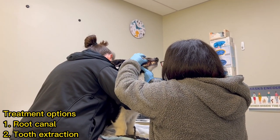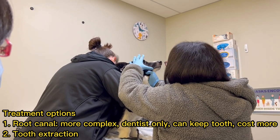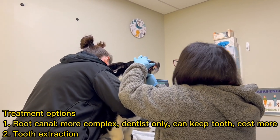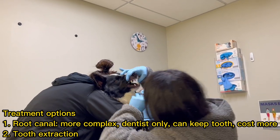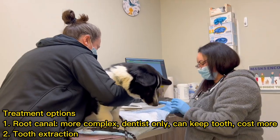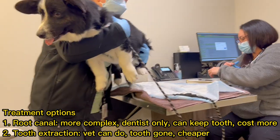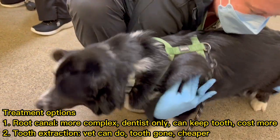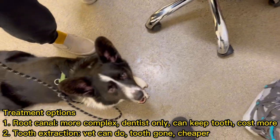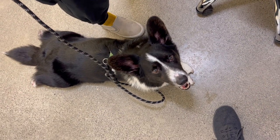Root canal is the more complicated option. It requires the tooth to meet certain conditions and only the dentist can perform the procedure, but in the end your dog gets to keep the tooth. Whereas tooth extraction is much simpler — your vet can perform that as well. Basically, it's pulling the tooth out of the mouth, but your dog would permanently lose the tooth.